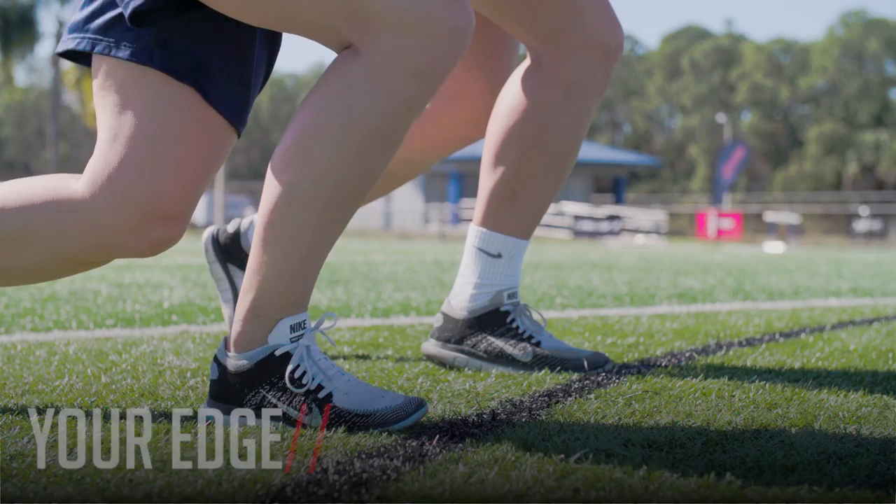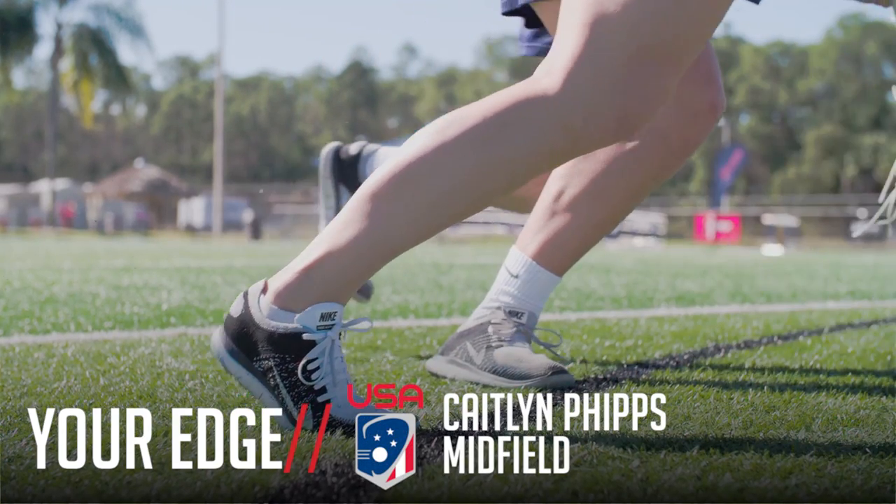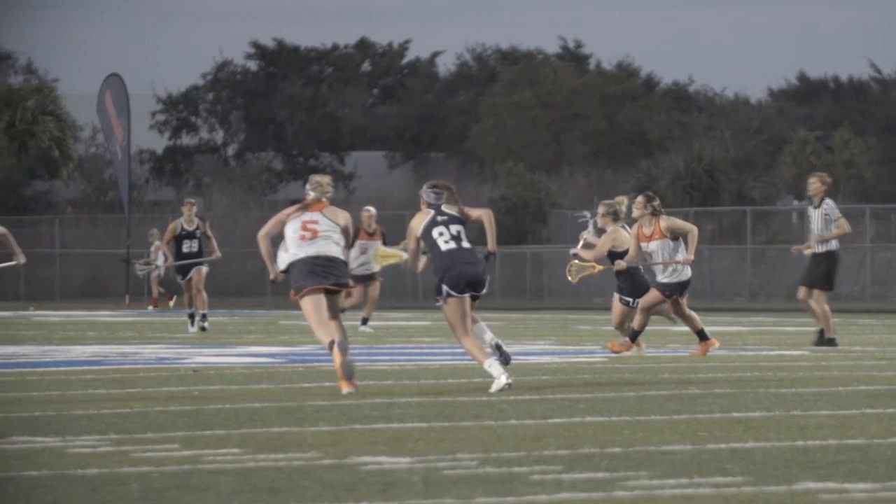Hi, I'm Caitlin Phipps, and you're watching Lacrosse Magazine. I'm going to be taking us through how to win the draw, get it to space, and create a fast break coming off the draw.